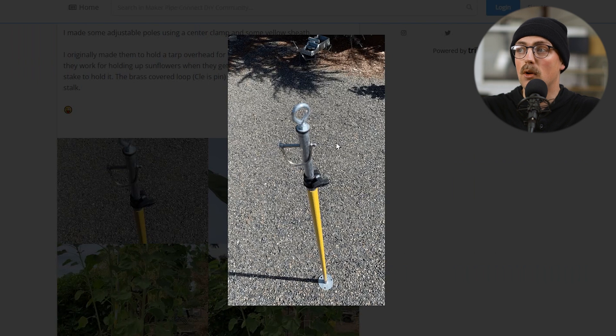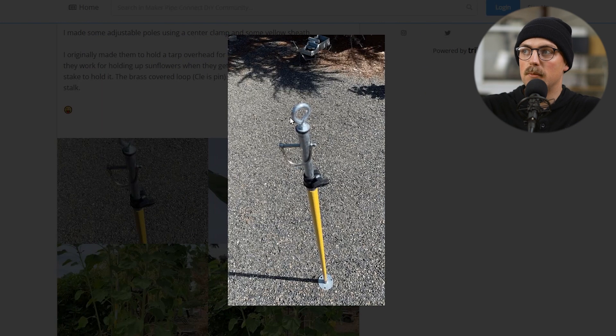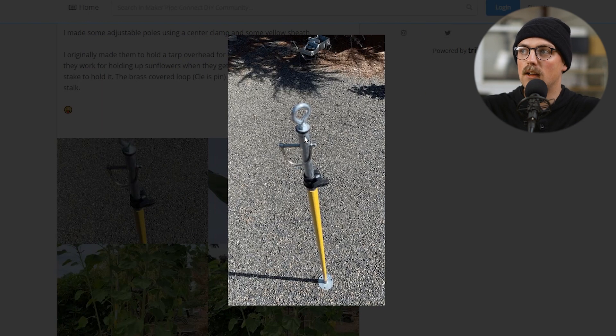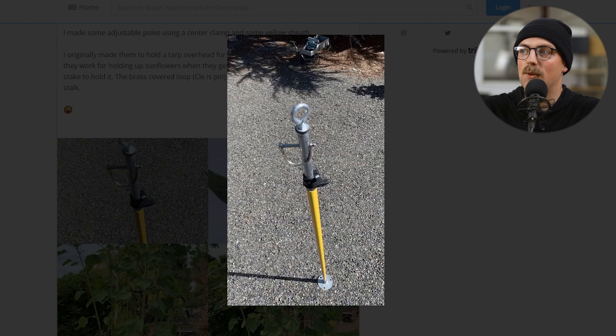Next up is a support pole for a sunflower. Plant trellises are something we expect to see pretty often because it's a simple project that solves a big problem for many gardeners, but this is one made specifically for sunflower stalks. It's an adjustable pole with an eye hook at the top and several features that make it adjustable, and it supports a sunflower stalk. I never would have guessed somebody was going to make a support pole specifically for a sunflower — so that's really cool. Love seeing this one, Gary. Super creative.